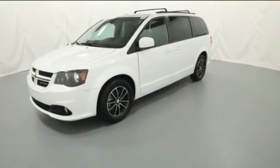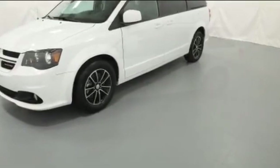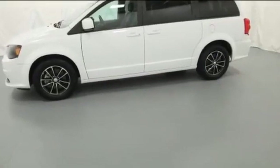2019 Dodge Grand Caravan with less than 1,000 miles on the odometer. Experience the difference with these exceptional built-in comfort and convenience features.